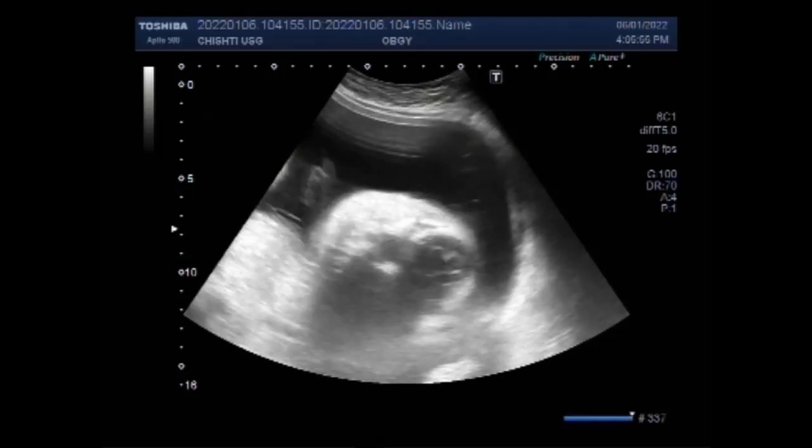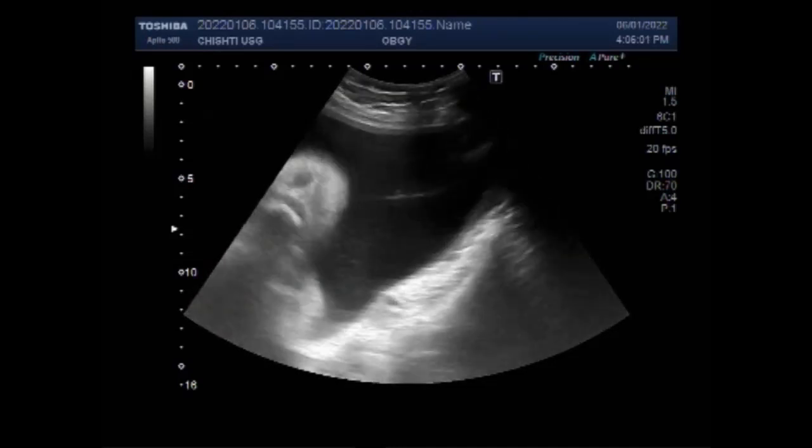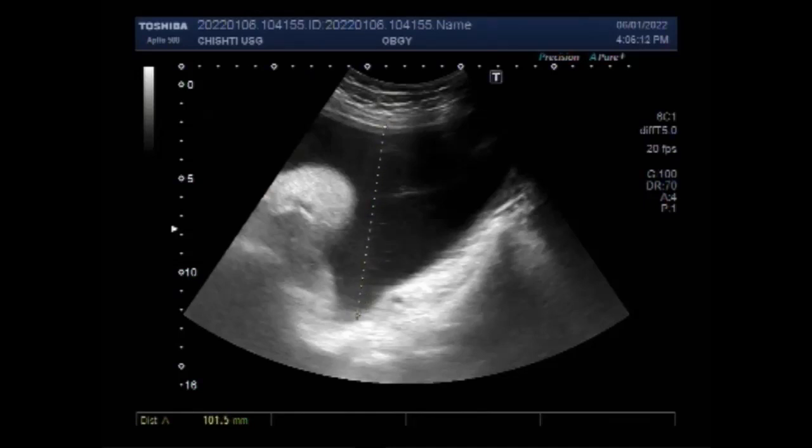In most cases polyhydramnios develops late in the second or in the third trimester of pregnancy. Acute polyhydramnios at 16 to 22 weeks is mainly seen associated with twin-to-twin transfusion syndrome. Now you can see the measurement of the single deepest pocket, and at this point it is 10.3 cm. You will see later in this video another deepest pocket measuring about 14 cm, so it is moderate polyhydramnios.